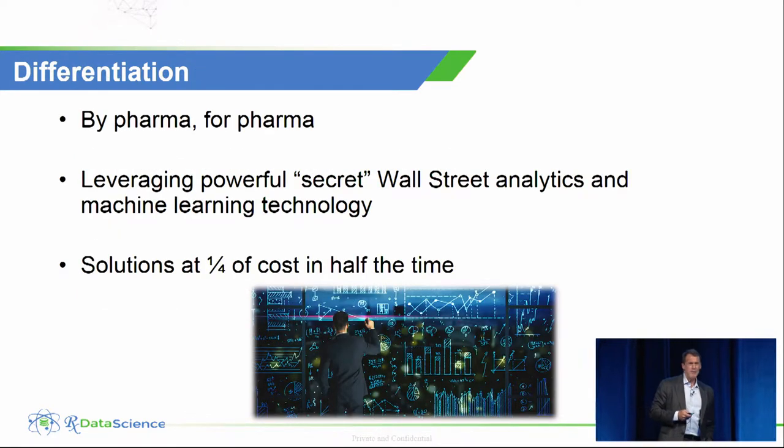Why do companies want to work with us and what is our differentiation? I come out of the pharma industry and most of my team does as well, so we know the business, we know the data, we know the environment, we know the objectives in terms of what these companies are trying to achieve — which is bringing new products to market and bringing those medicines to the healthcare population overall. We have that deep domain expertise.